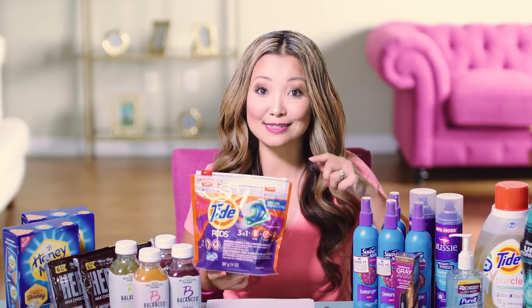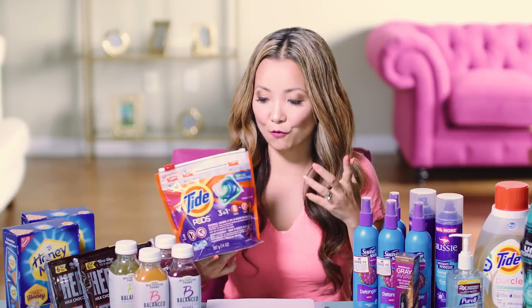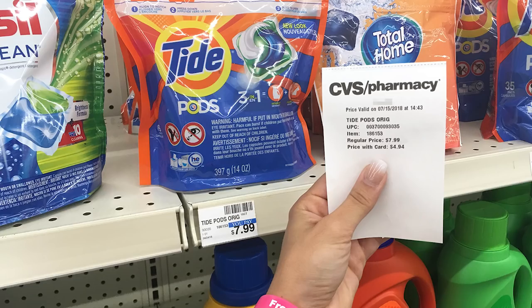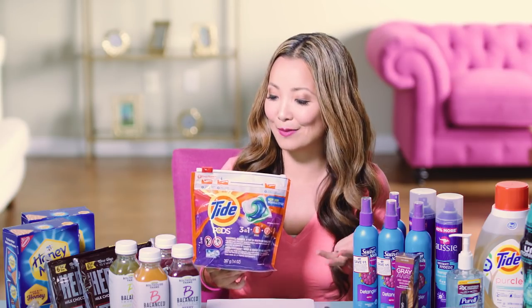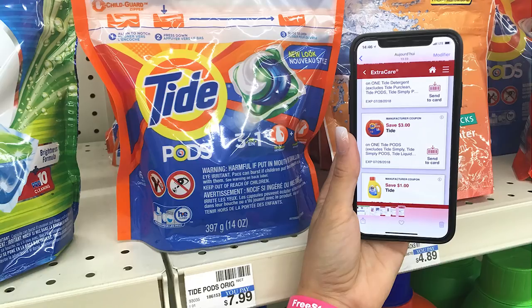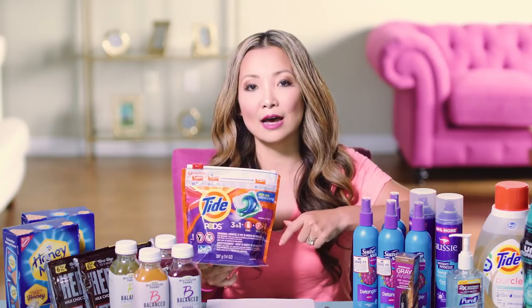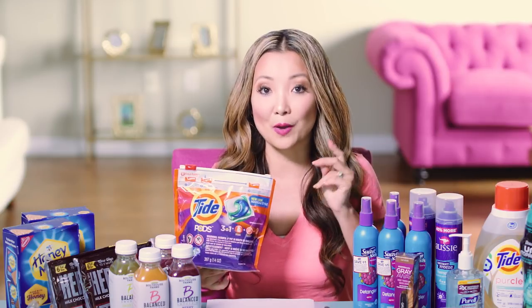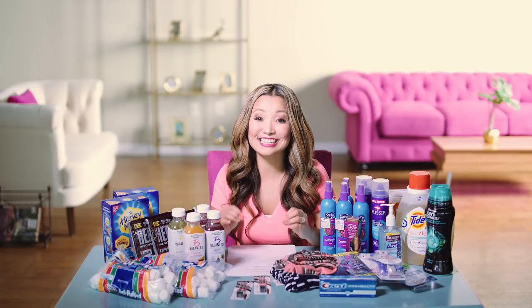Lastly, in case you missed this deal last week, the same deal is back — you can get Tide Pods small bags for $1.94. They are on sale this week for $4.94. Inside the CVS app, there is a one-time use manufacturer coupon for $3 off Tide Pods. There are also printable and insert coupon alternatives you can use. After the $3 off coupon, they are just $1.94 a bag.